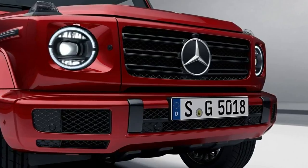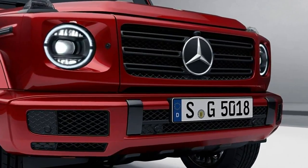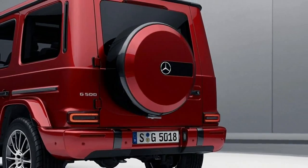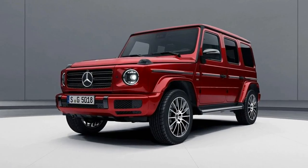For our part, we won't be surprised to see more appearance packages like this surface in the coming years. From what we've seen of the previous model, the new G-Wagon will be around for a very long time.